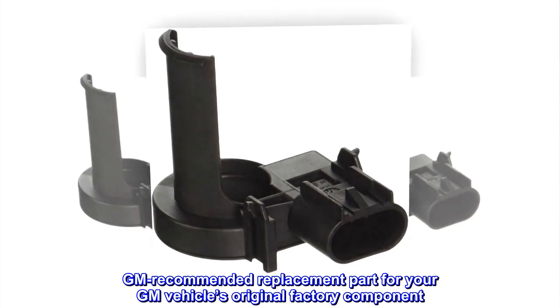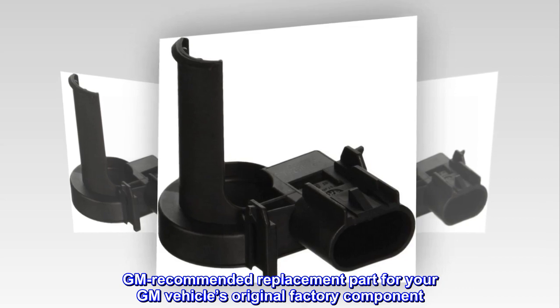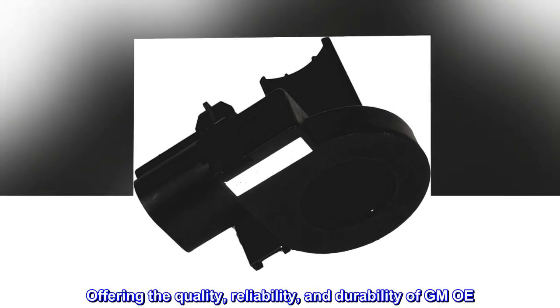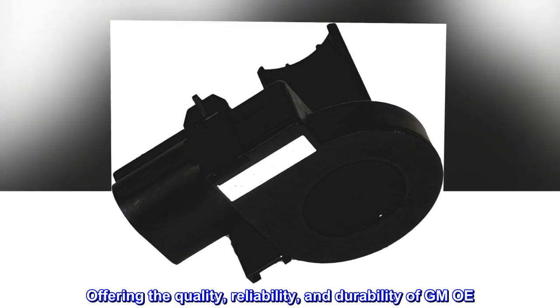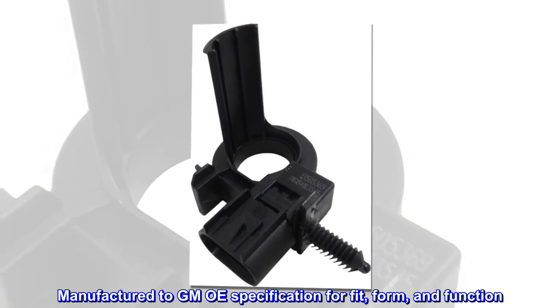GM Recommended Replacement Part for your GM vehicle's original factory component, offering the quality, reliability, and durability of GMOE. Manufactured to GMOE specification for fit, form, and function.